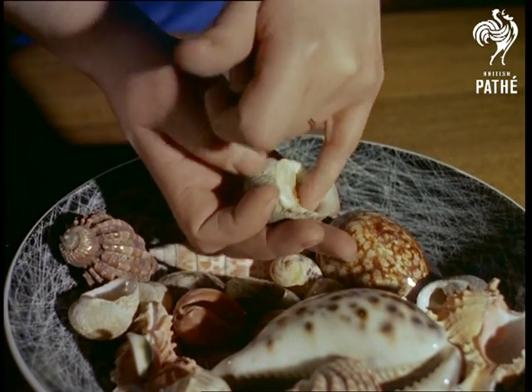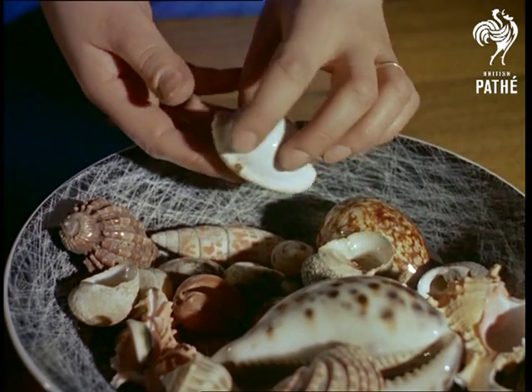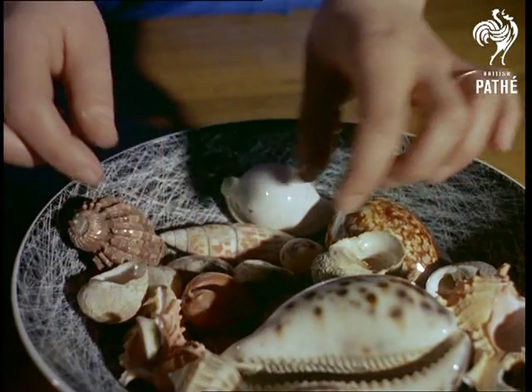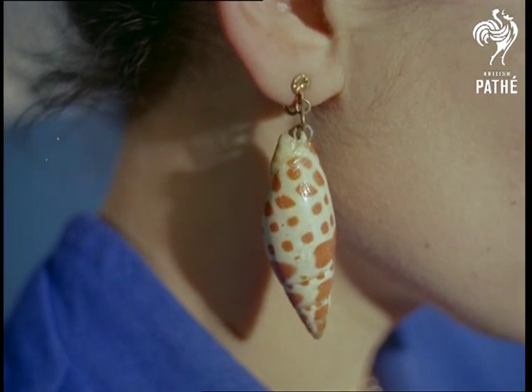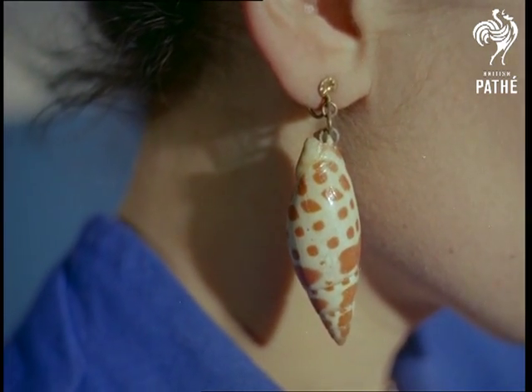Among the colourful but strikingly appropriate names given to the shells in this collection are Bleeding Teeth and Cat's Eye, both remarkable examples of nature's artistry. Millicent even wears earrings to match — for after all, seashells she sells from the she-se... Never mind.